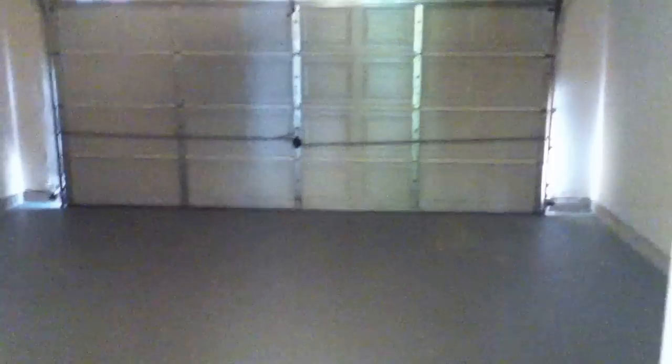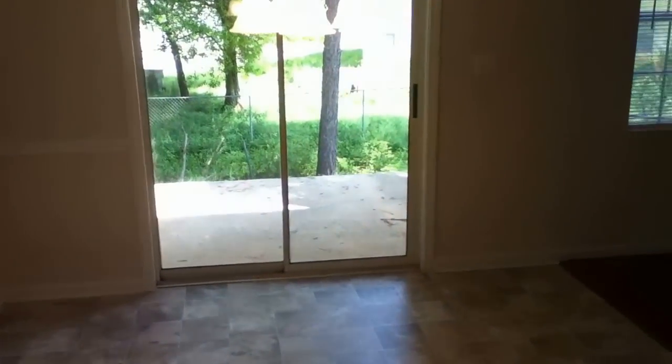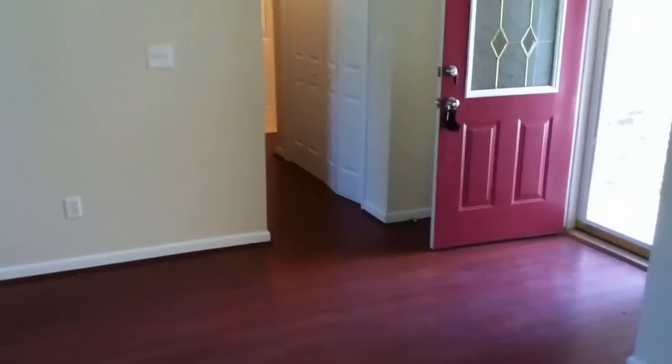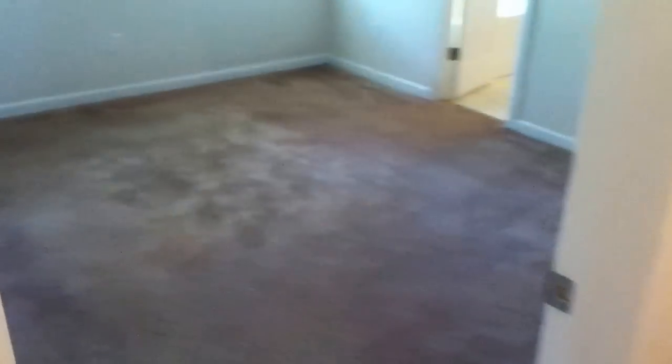The garage looks beautiful. This house smells really nice and clean. I'm going to walk you into the bedrooms now. This is the front door, and when you take a right at the front door, just to your left here, the first bedroom you come to, with plush carpet on the ground, is the master bedroom.